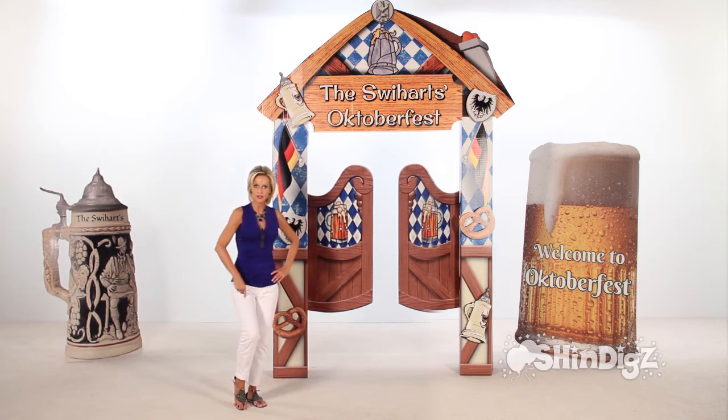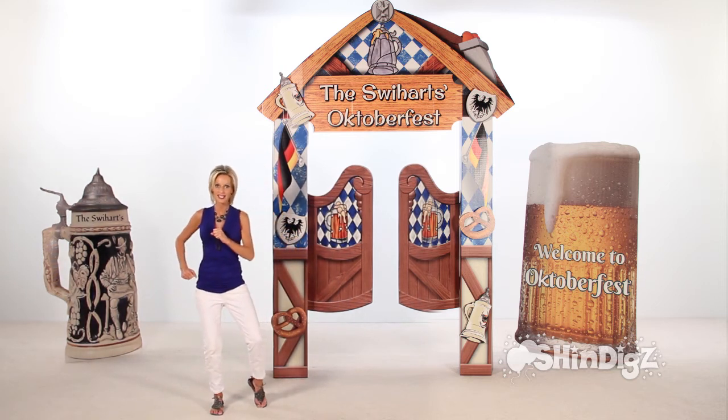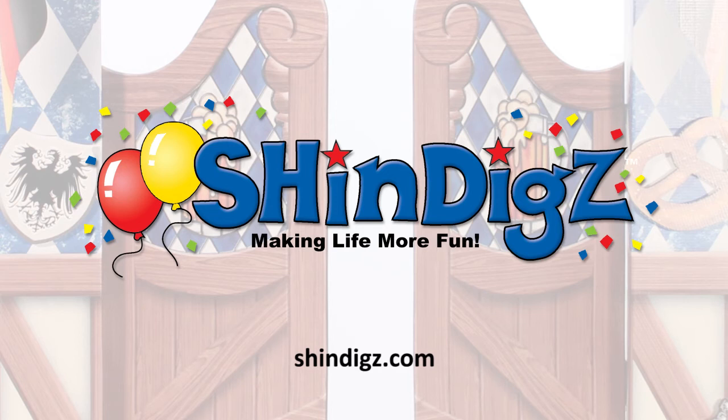I've got my lederhosen and I'm off to the chicken dance. Enjoy! For more information on this product, click the link below, or go to shindigs.com, where they're always making life more fun.